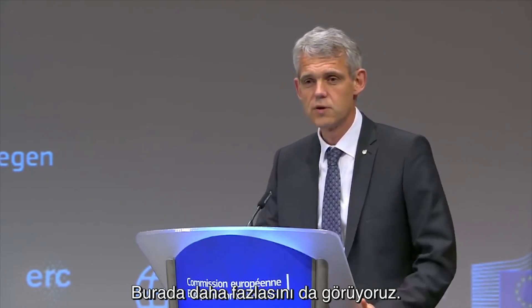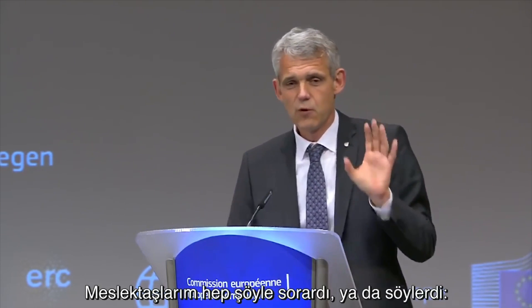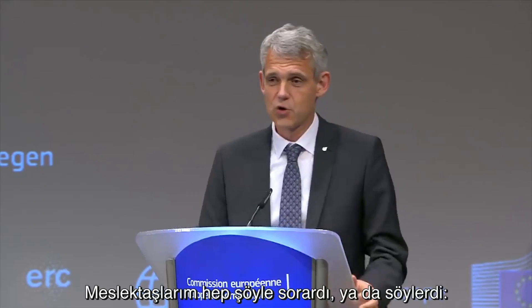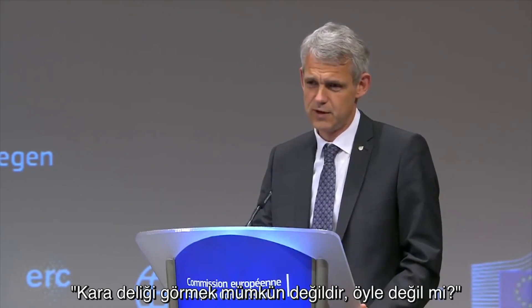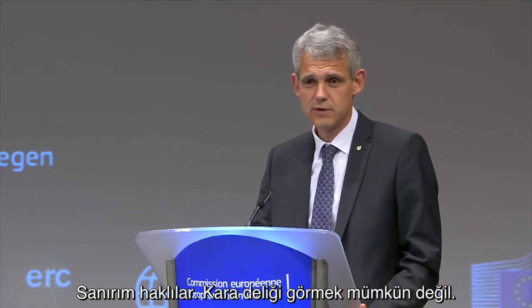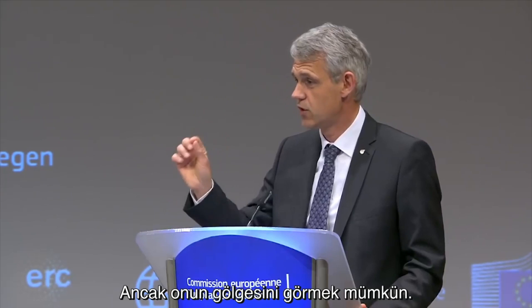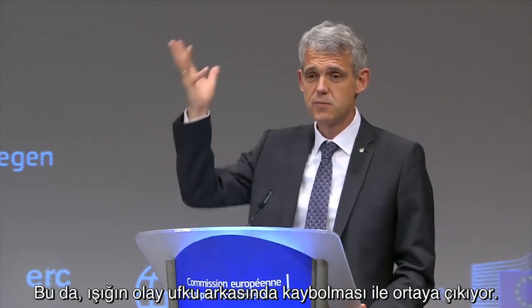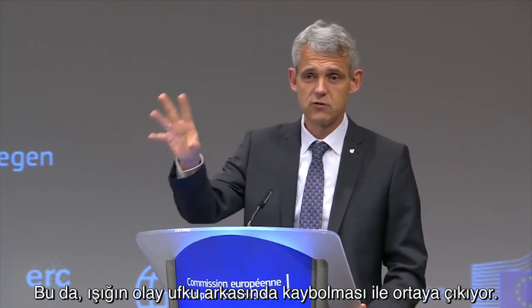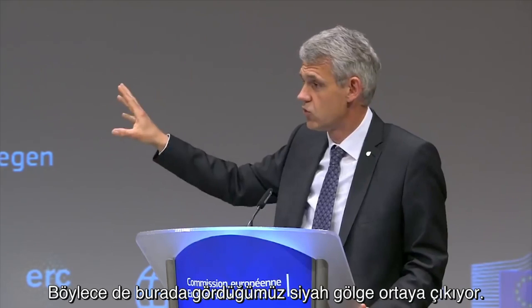We see also more in there — we see this dark region in the middle. I've always been told by my colleagues, you cannot see a black hole, can you? And I think they're right. You cannot see a black hole, but you can actually see its shadow. And that's when the light actually disappears behind the event horizon, creating that dark region, that dark shadow we see there.